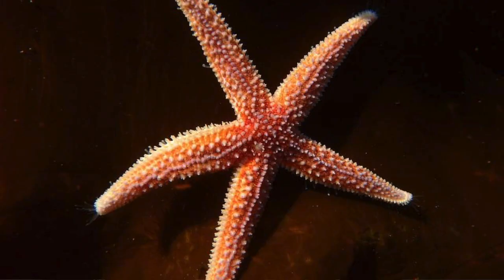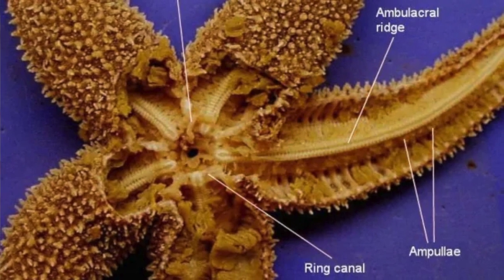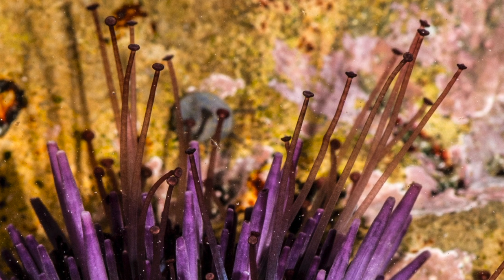Sea urchins and sea stars are both echinoderms and they have a five-part body structure. Collector urchins have tube feet which help them move and eat. They also use them to stick to the reefs.